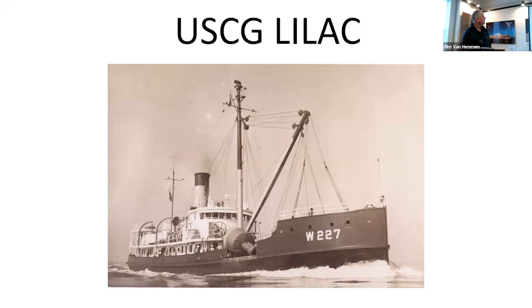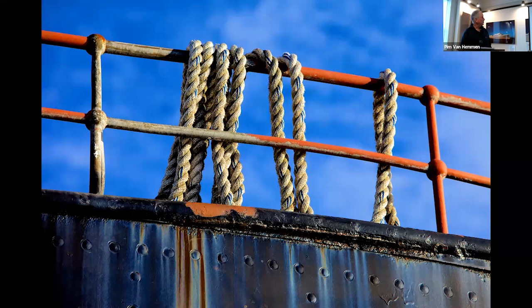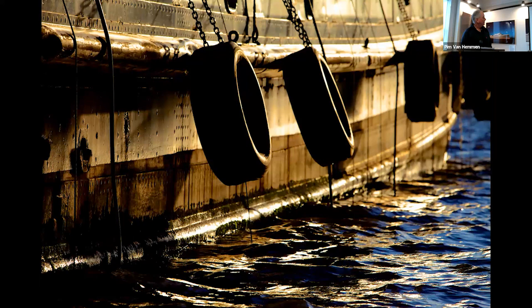I came across the Lilac by accident in New York City — I didn't realize there was a US Coast Guard lighthouse tender on the lower west side. This is the boat portrait, which isn't much to write home about, but you can see what she looks like. That's the Freedom Tower. Because I couldn't get a good boat portrait I went for details. The light was crazy — this looks like it was lit by a movie set. I just love shooting the hulls. And this is really the kind of stuff I like to create.